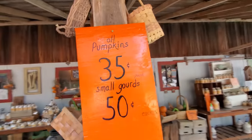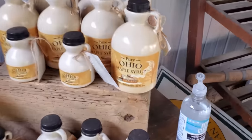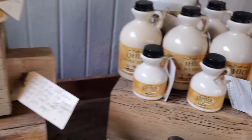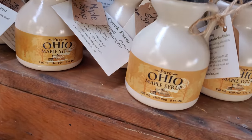Right here - look: all pumpkins, 35 cents a pound. So I was right, they do weigh them. The bigger the pumpkin, the more it's going to cost. Look at this - we have Ohio maple syrup! That would be so good. Delicious pancakes with Ohio maple syrup.